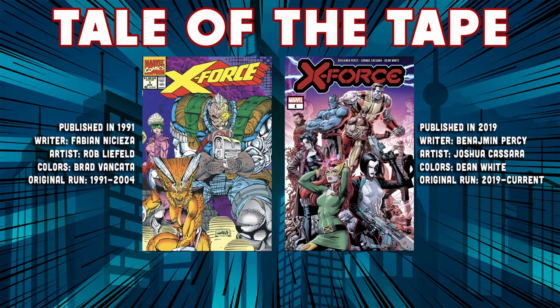X-Force number one published in 1991 — this is credited pretty much in all the issues to Rob Liefeld, who takes up the whole shebang. Fabian Nicieza is credited as a writer in there, but yeah, this is all Rob Liefeld's story. I think maybe Fabian just worked around some words or whatnot, but the plot and the art is all credited to Rob Liefeld.